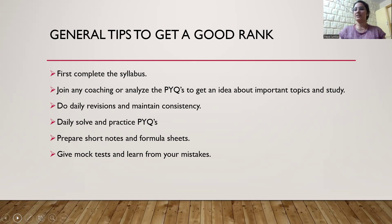Do daily revisions and maintain consistency. Please don't study intensely one day and then skip the next two days — maintain the consistency, it will help you in the longer run. Daily solve and practice previous year questions. Prepare short notes because they will save your time for revision — if you revise short notes instead of full notes line by line, you can do multiple revisions in a given amount of time. Prepare formula sheets for physics, maths, etc. Give mock tests at the end of December and learn from your mistakes.